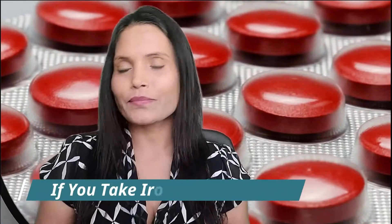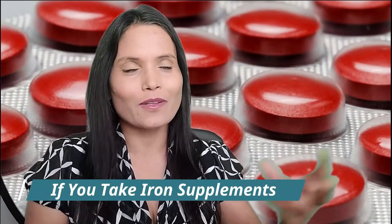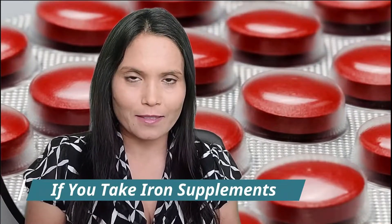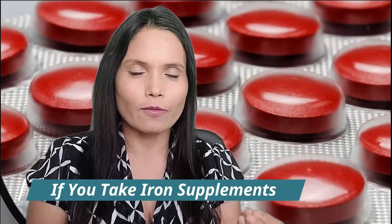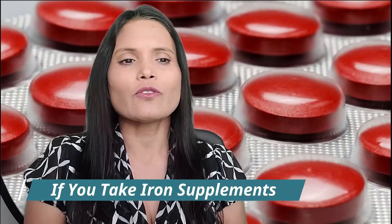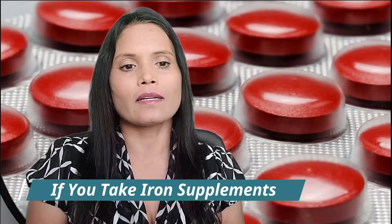If you take iron supplements, you absorb iron best on an empty stomach. Take it with water, or even better, with a citrus juice like orange juice. Iron and vitamin C have a tag-team effect — vitamin C helps absorb iron. If it upsets your stomach, save it for right after a meal, but don't mix it with calcium or high-calcium foods, as this interferes with iron absorption.